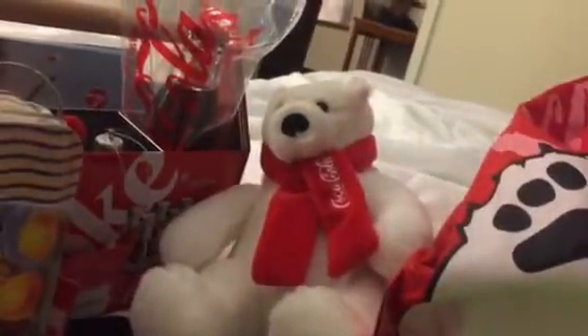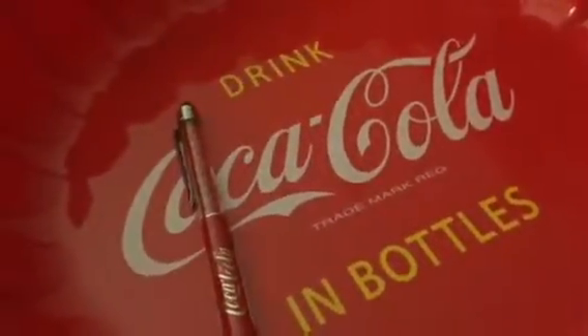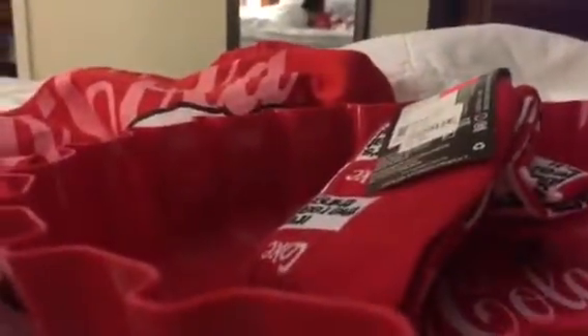One more thing I want to show you: this is the bottle cap tray. It's a really cool bottle cap tray and it says 'Drink Coca-Cola in Bottles' on it. You can put food in it. So yeah, that's everything I got from Atlanta Part 2 — thanks for watching, bye!